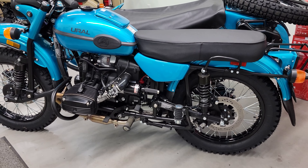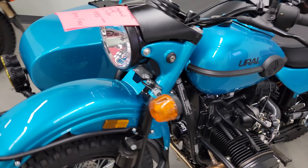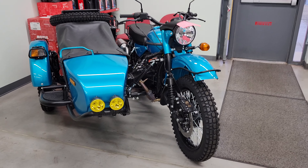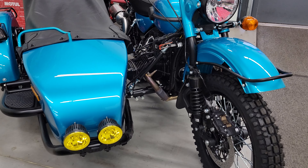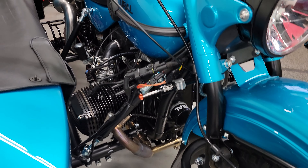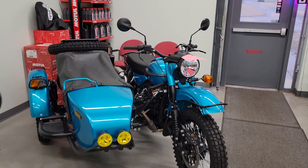And we do have this Caribbean Blue — still available. Everybody likes it when they come through the door, but they end up choosing a different unit. It does have lots of options on it: your light guards, your amber fog lights, and the sump guard down below. It also has your heavy-duty luggage rack.